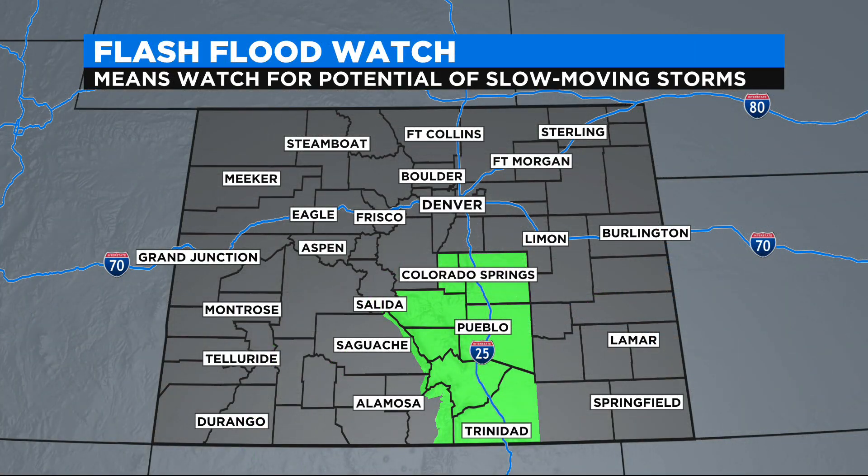Some days the monsoon carries a lot of moisture; other days it will have pockets of dry air within it. When the moisture is rich, we worry about the potential for flash flooding. You'll see things like a flash flood watch, which means there's the potential for slow-moving thunderstorms to create flash flooding.